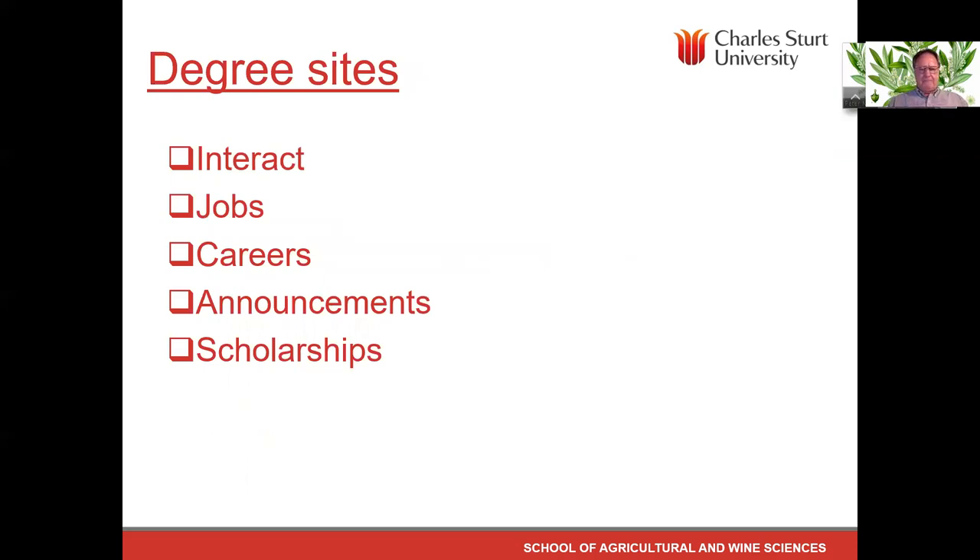There is a degree sites tab on the Interact site. It's an Interact site much like your subject site but deals mainly with jobs and careers. There are announcements about activities such as upcoming conferences, and it also advertises scholarships. Visit it on a regular basis.